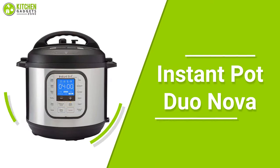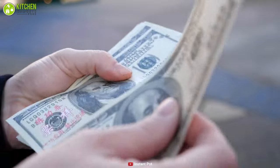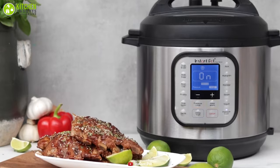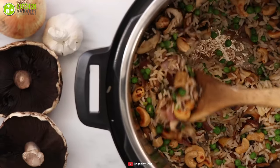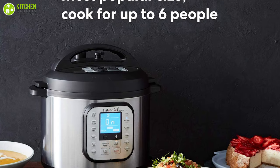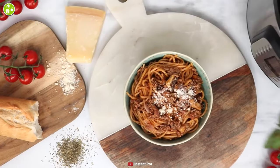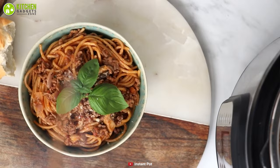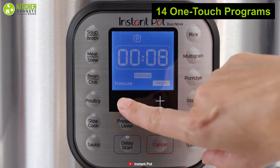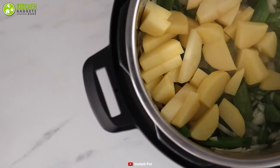As we all know, the Instant Pot is a prominent kitchen brand that comes with a lavish price range — not anymore. Presenting the Instant Pot Duo Nova pressure cooker that can make your cooking a piece of cake. With six quarts of capacity, it allows you to prepare food for up to six people, and during the cooking process the easy-seal lid perfectly seals the pressure and preserves the flavors, nutrients, and aromas of the ingredients. It includes 14 one-touch smart programs that enable you to cook soups, beans, rice, chicken, and more with delicious results.